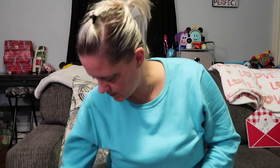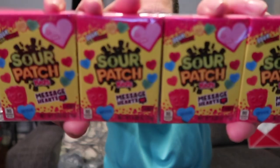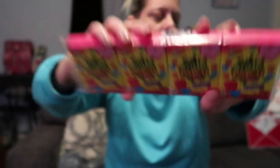I also picked up a four-pack of little Sour Patch Kids message hearts — it says 'Sour Patch Kids Message Hearts.' I picked those up for the Valentine bags. It's fun to get little stuff here and there. I've already put together their Valentine bags, so I can just throw these in.